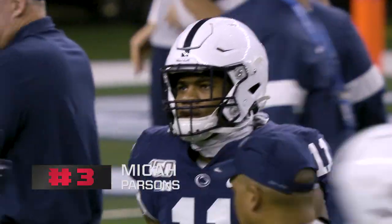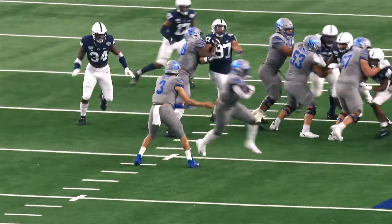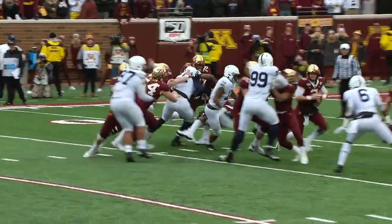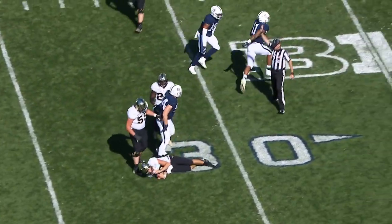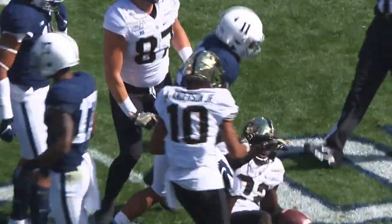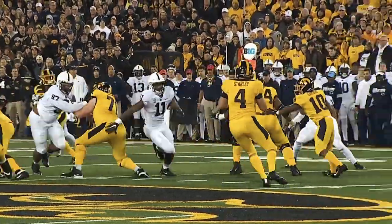Number three is Micah Parsons, linebacker from Penn State — 6'3", 246 pounds. We've got a recurring theme: he opted out in 2020. But if you put on the tape from 2019, he lit it up — all over the field, sideline to sideline. This is an old-school-sized guy with new-school abilities. He ran 4.39 at his pro day at 6'3", 246, and had a 34-inch vert. Tremendous athleticism — fast, physical, and versatile. He can play sideline to sideline on first and second down, rotate up and come off the edge, or come through the middle. He has tremendous timing on the blitz and a really good knack for coming off the edge as a pass rusher.